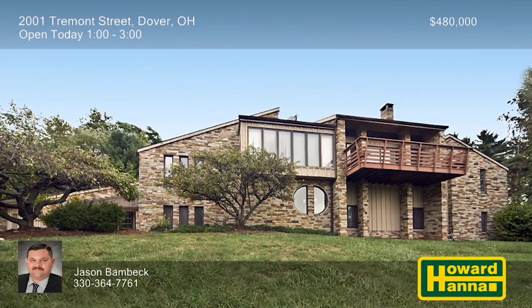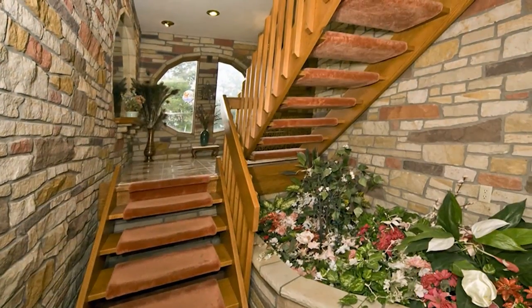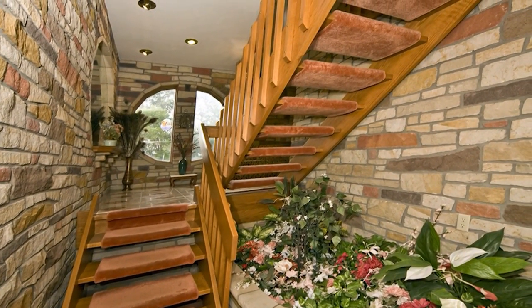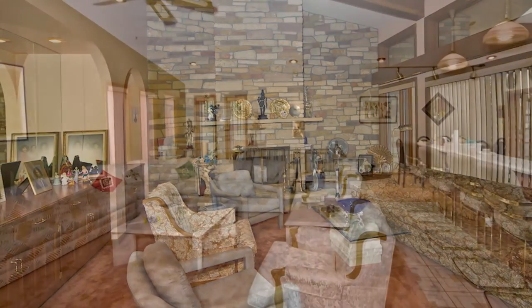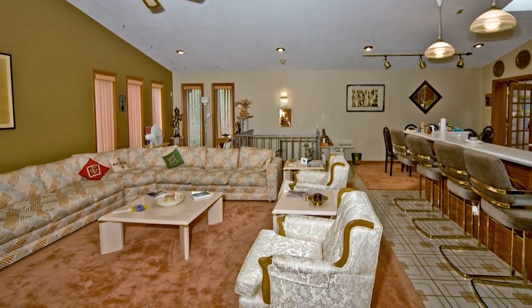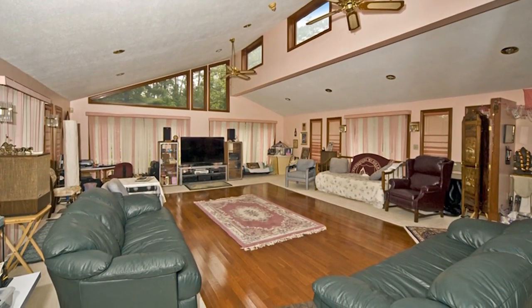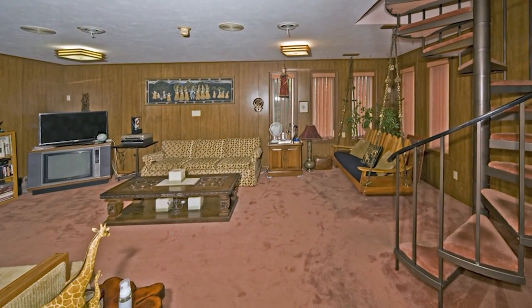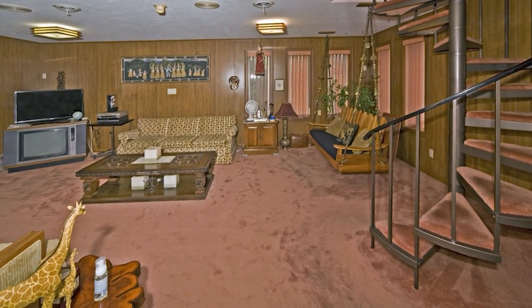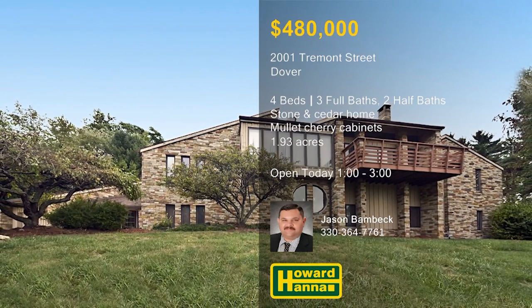Custom-built by Dale Hostetler, this stone and cedar home stands atop approximately 1.93 acres in Dover. Double rosewood front doors open to reveal a large foyer enclosed by impressive stone walls. Its open staircase leads up to an eat-in kitchen equipped with mullet cherry cabinetry and a walk-in pantry. Numerous windows line the walls of the vaulted great room, whose sliding glass doors connect to a private patio. A stone fireplace is the centerpiece of the living room, whose sliding doors lead to another deck or sitting area. The finished lower level is home to a rec room, an office, and a guest suite with a full bath. Experience this unique and memorable residence for yourself at today's open house with Jason Bambeck.